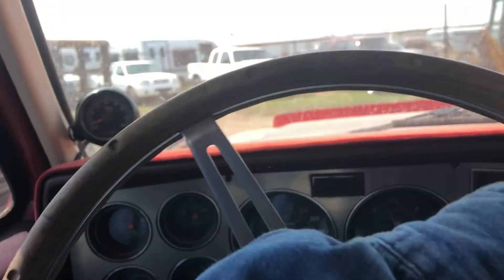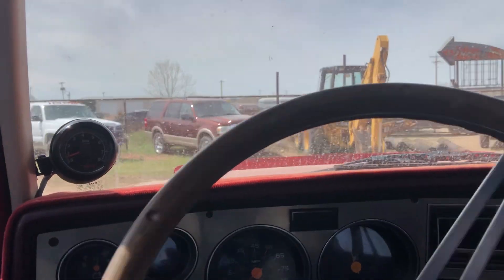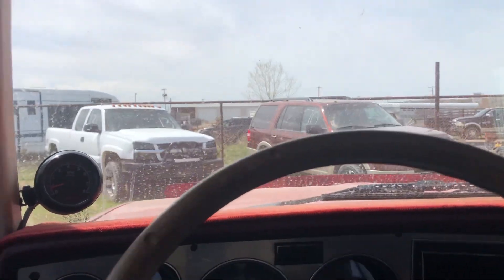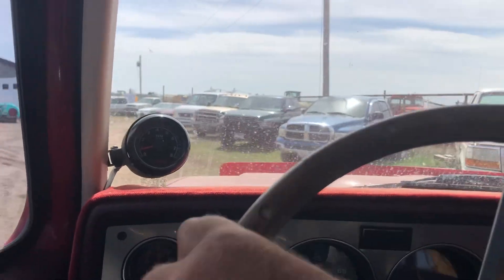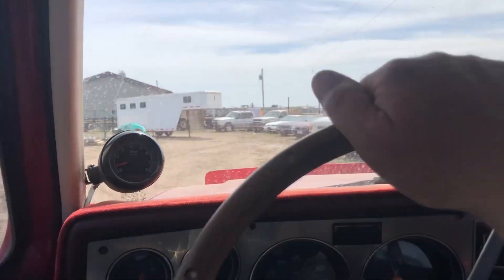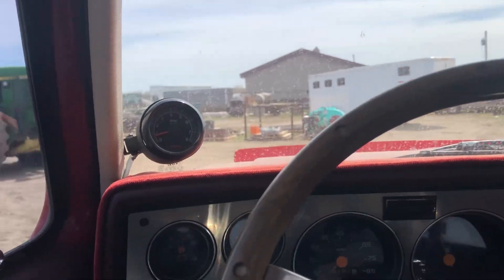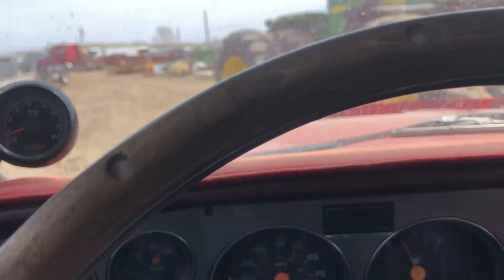So with that said, I hope that helps people make up their minds on it. I can tell you it certainly is a tremendous pickup to get behind the wheel of and take off down the road. It's just — everybody that loves square bodies, this is the king of them. Thanks for looking and thanks for watching.